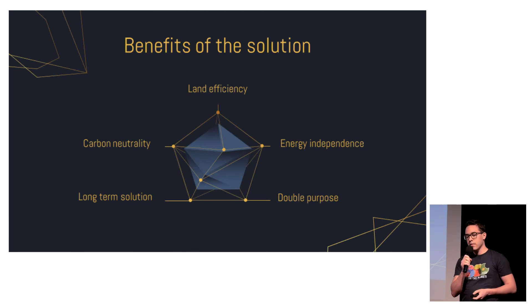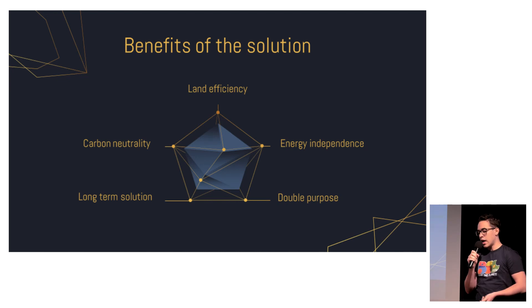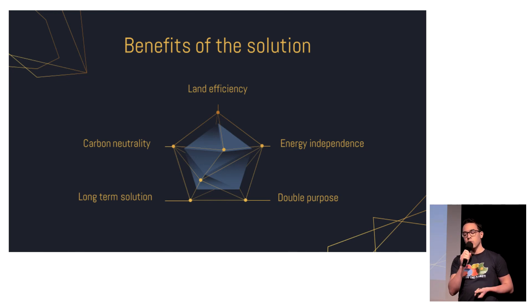Why is it such a good solution? Because it has all the advantages of traditional solar power — it is carbon neutral, countries can achieve energy independence with it, and it's a long-term solution. But most importantly, compared to traditional solar, it is more land efficient. If we use this in greenhouses, not only do we produce electricity on that land, we also grow our food. If we use this in buildings, we produce electricity while people live or work in that space.